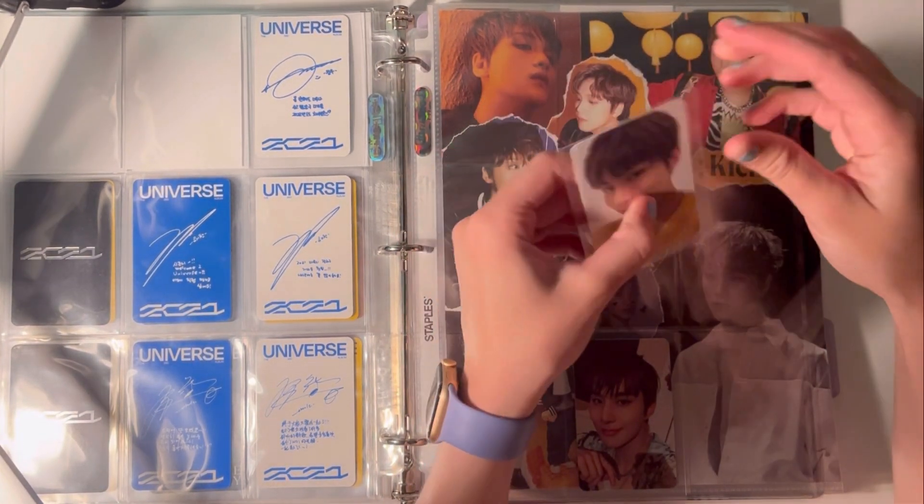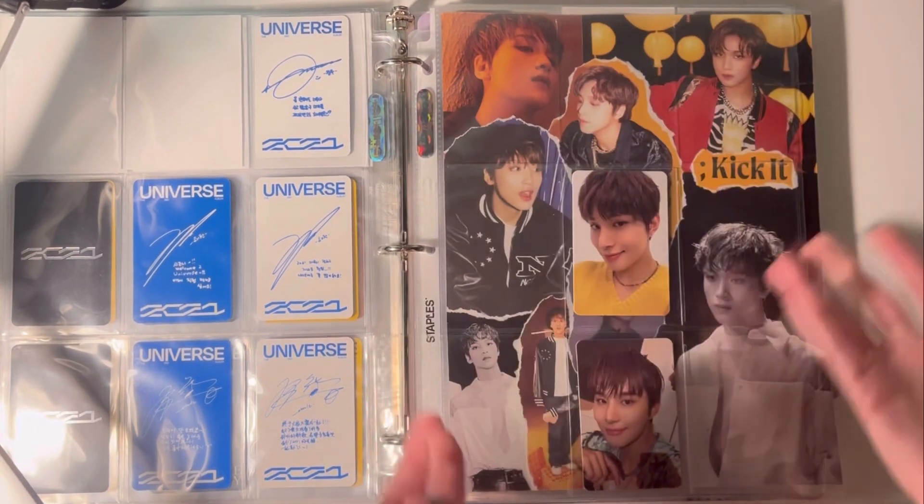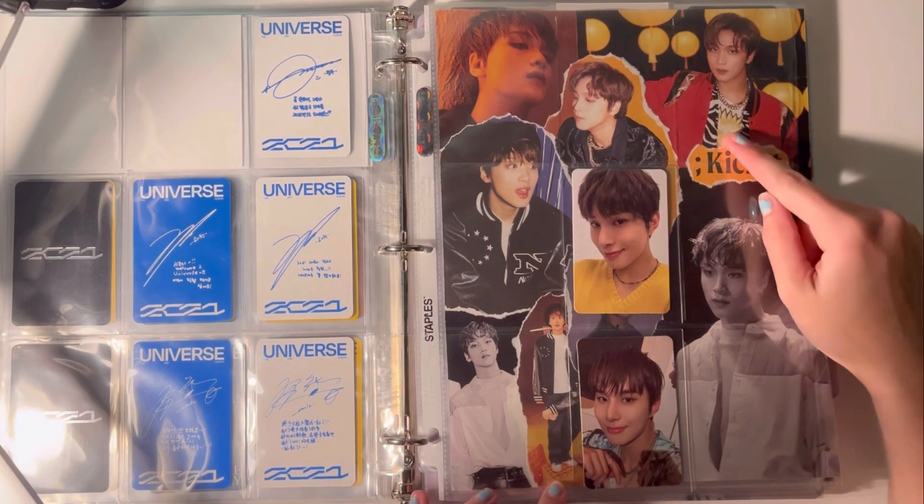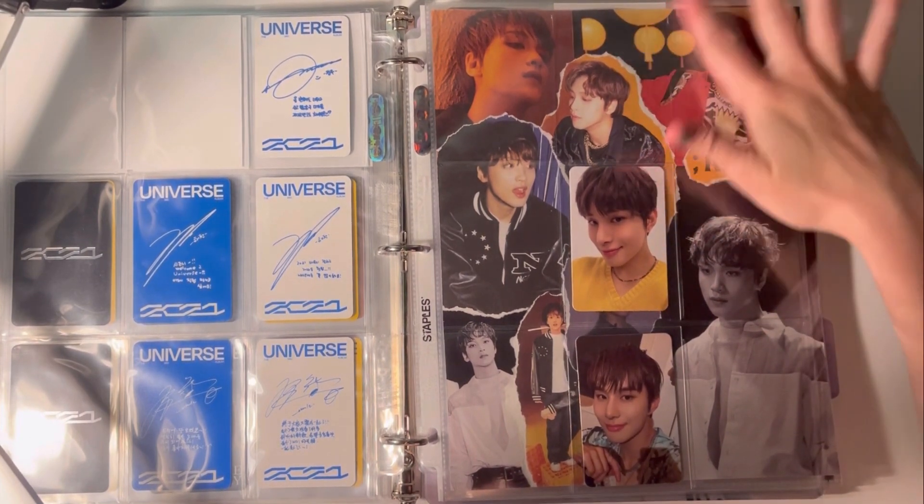I joined a couple of group orders for his photobook because it's going to be harder to pull since these are member-specific. But the photobook isn't, so I joined a group order. It hasn't got to me yet, which is fine — eventually I'll have those.